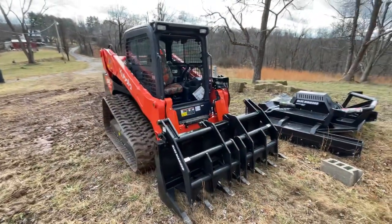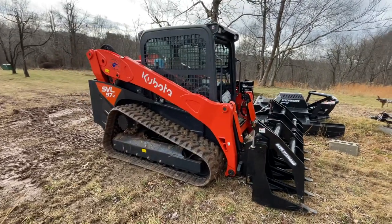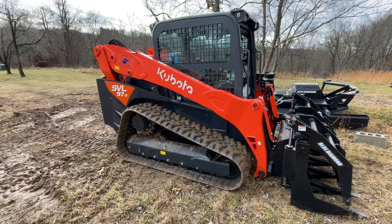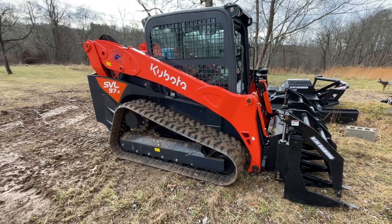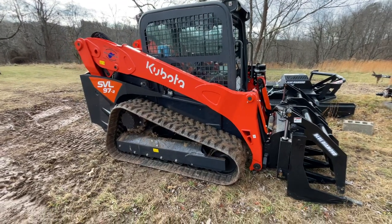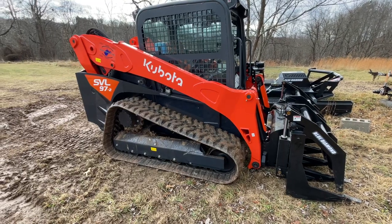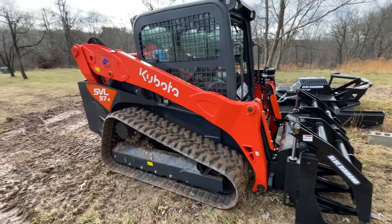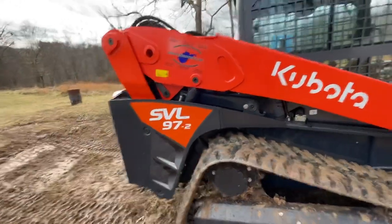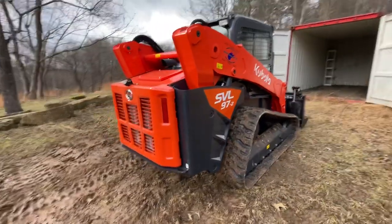Welcome back to the channel. Here is equipment number two — this is a brand new Kubota SVL 97-2, a compact track loader. This will be my main piece of equipment for my land clearing and brush cutting business. I bought it from State Equipment in Cross Lanes, West Virginia, and it's a pretty heavy-duty piece of equipment.